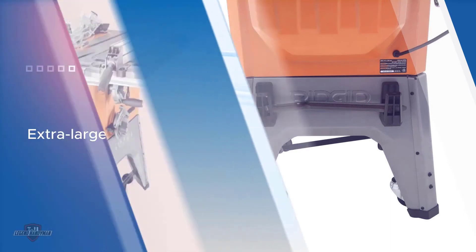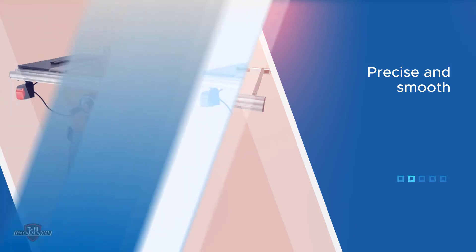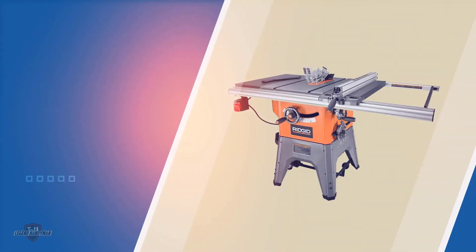It is easy to use and comes with some of the best features. For instance, the saw comes with a powerful 13-amp motor. The motor powers up the saw when you want to deliver the most precise cuts.